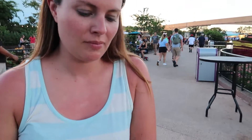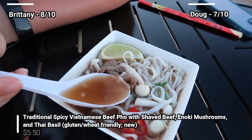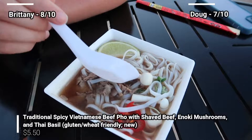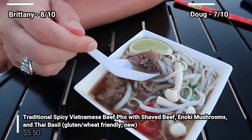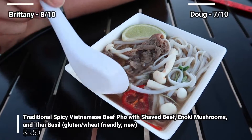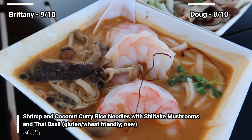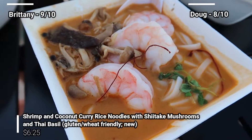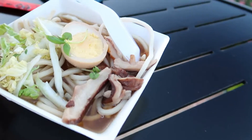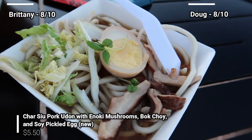The portions are huge, so we'll see how this goes. Well, this is the traditional Vietnamese beef pho - I think I'm saying that right. It's got the rice noodles, mushrooms, peppers, and shredded beef along with the beef broth. This is the shrimp and coconut curry - that's gonna be a mistake. Also has noodles and mushrooms. And finally, this is the pork udon with bok choy, mushrooms, and a soy pickled egg.